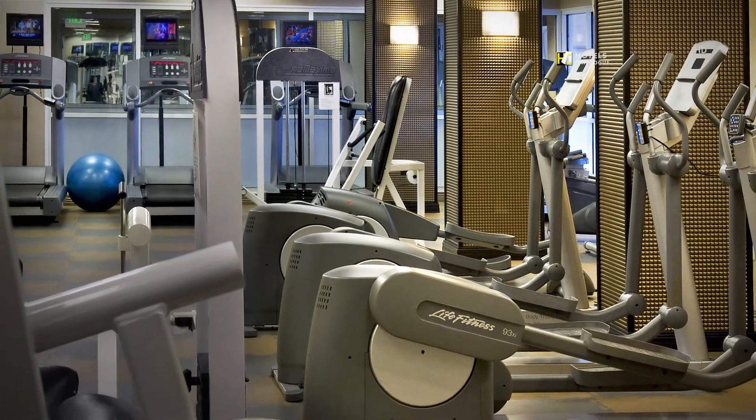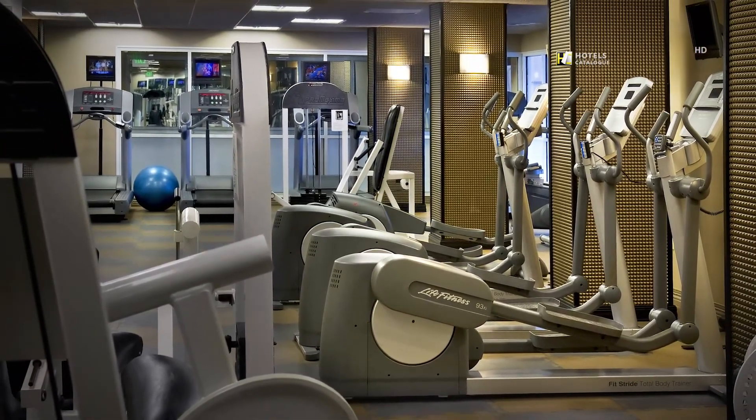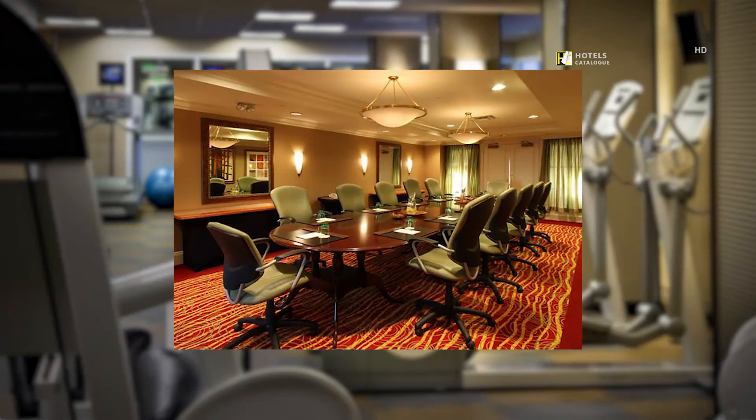Our fitness center is newly remodeled. Located on our 16th floor, our Skyline boardroom is the premier place for your next meeting. Enjoy beautiful views of downtown Stamford that will inspire your meeting's attendees.